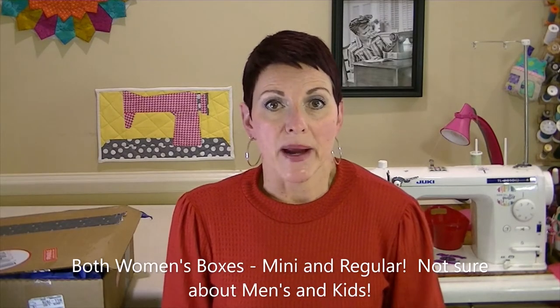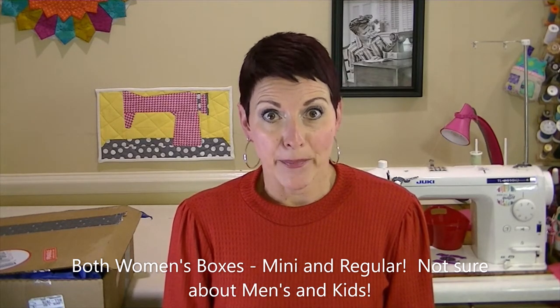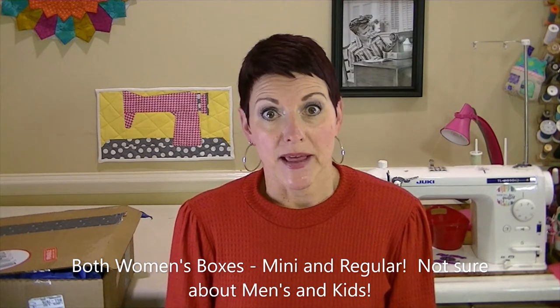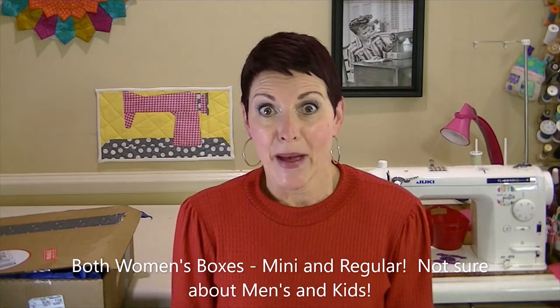All boxes, no matter which one you choose, come with three yards of fabric and a pattern that coordinates with that fabric so you can make the pattern you get with the fabric. You can also choose a smaller box where you won't get any tools or notions. In the larger box you get three yards of fabric, a pattern, and tools and notions. You can opt just to get the box that has the fabric and the pattern, which is super cool.